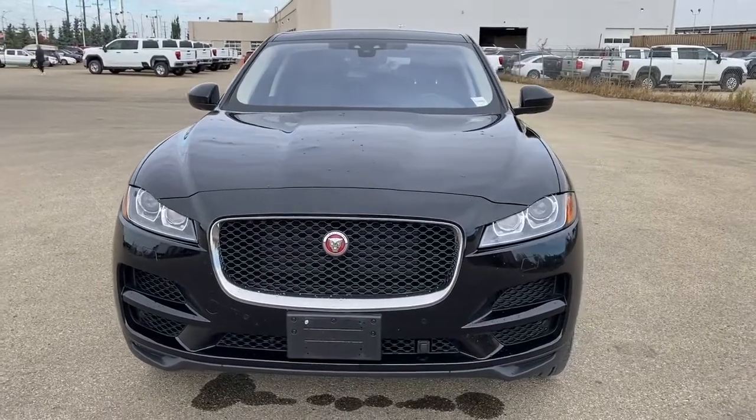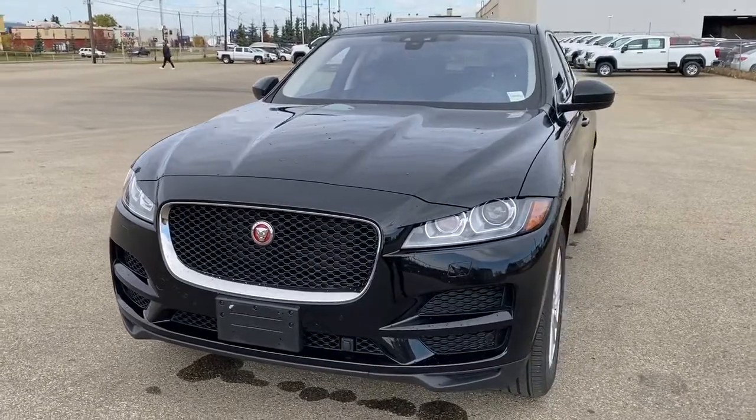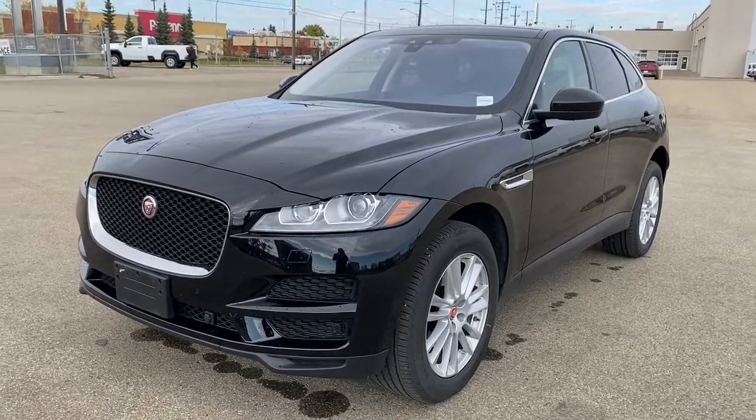It's a great day at Western GMC Buick, located on the corner of 184th Street and Stony Plain Road in Edmonton. Today we're looking at the 2020 Jaguar F-Pace.